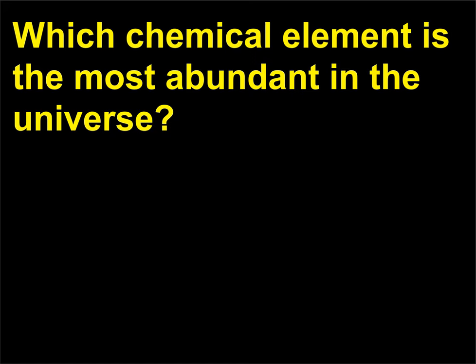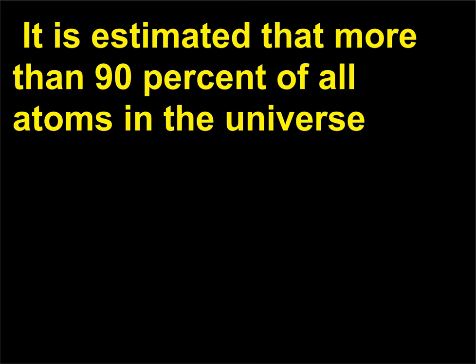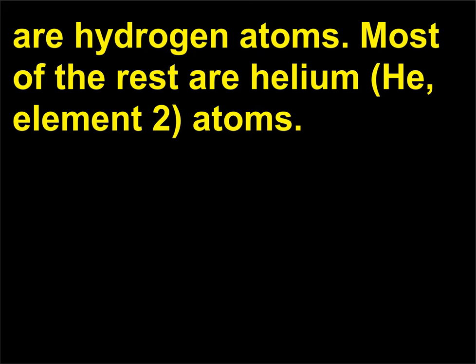Which chemical element is the most abundant in the universe? Hydrogen (H, element 1) makes up about 75% of the mass of the universe. It is estimated that more than 90% of all atoms in the universe are hydrogen atoms. Most of the rest are helium (He, element 2) atoms.